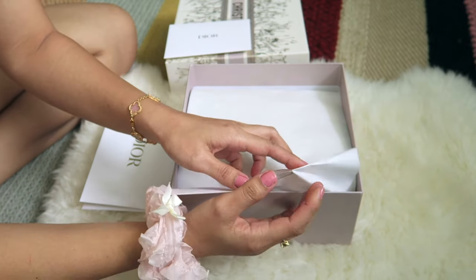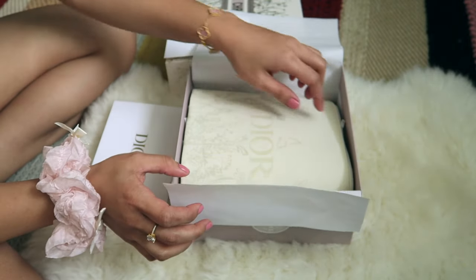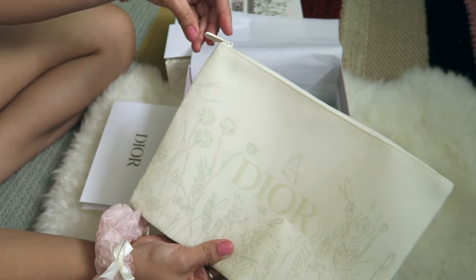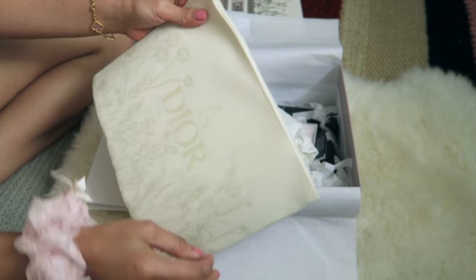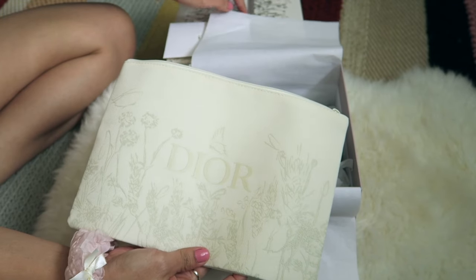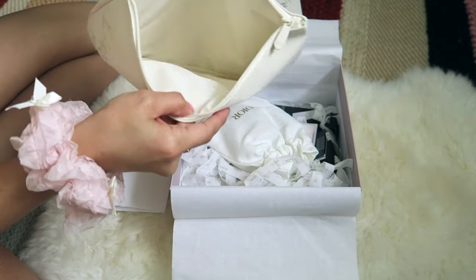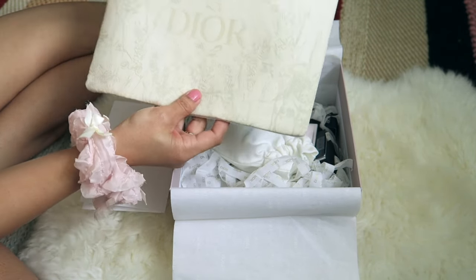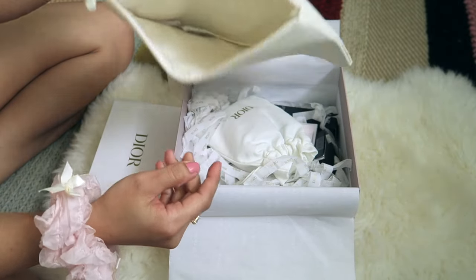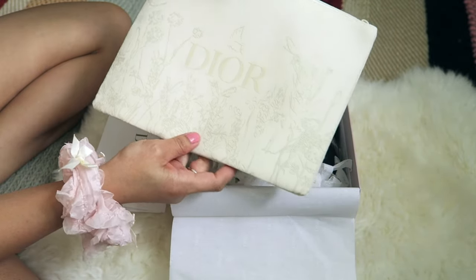I love opening packages! Oh wow, this big pouch — where's the free pouch? It has the same design as the box. Yes, it's big — you can put your makeup in it, or when you travel you can fit lotion, shampoo, anything really.